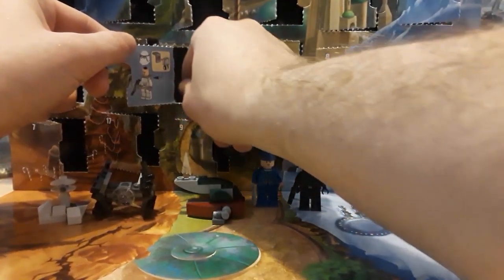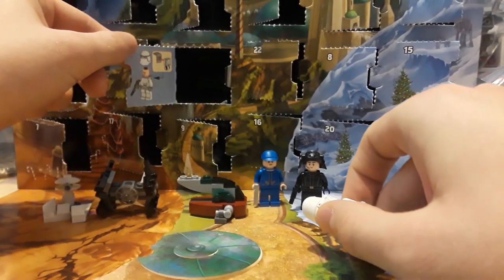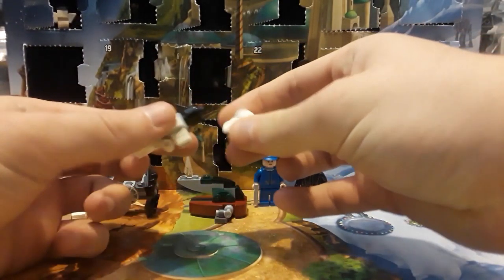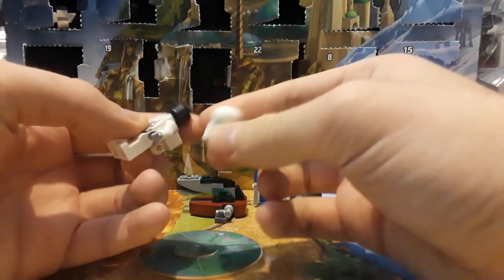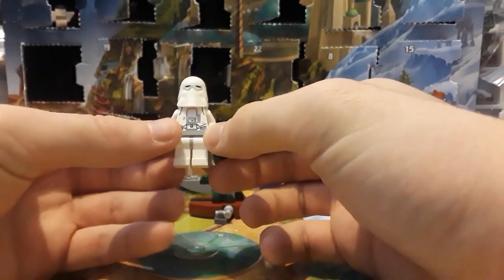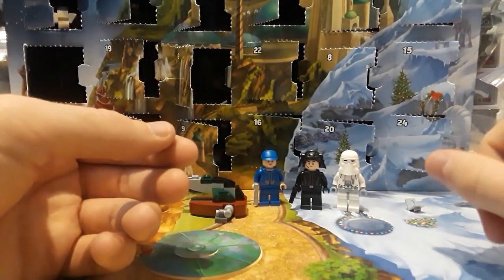Moving on to day six, which also has a very awesome minifigure — we got a new Snow Trooper in the new style, so the helmet and backpack are two separate things. As much as I like how detailed the old backpack was and how accurate it is in size, the new helmet mold is a whole lot more accurate and better. I really like this Snow Trooper; that makes I think four of the new style that I have, so that is awesome — I hope to be able to get more.